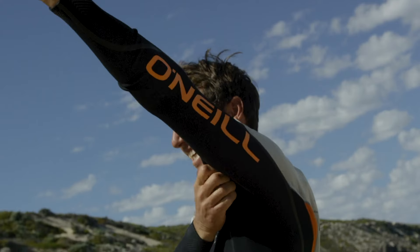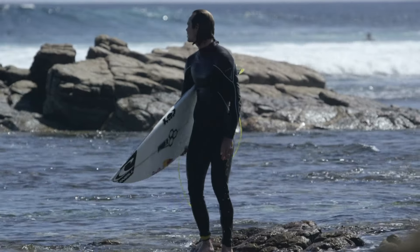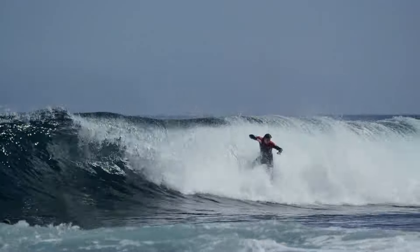Extensive prototyping, fit checks, and testing in the frigid waters of Northern California provides unparalleled insight when creating the highest quality, best fitting, most functional wetsuits on the planet.